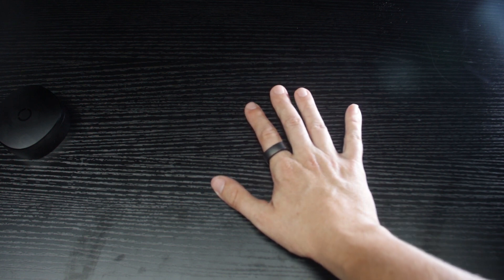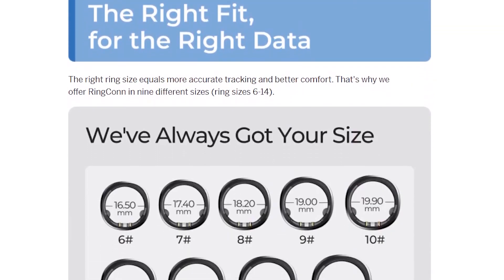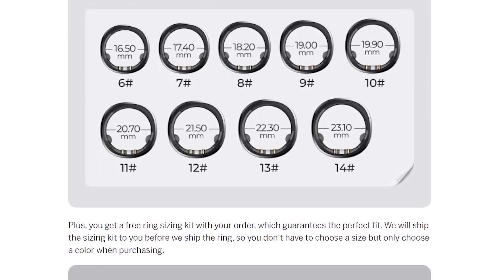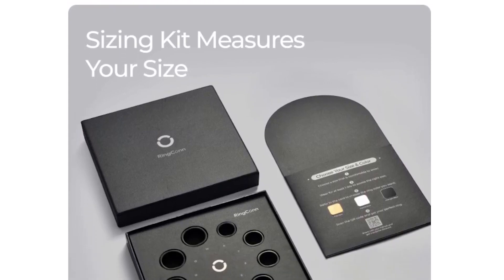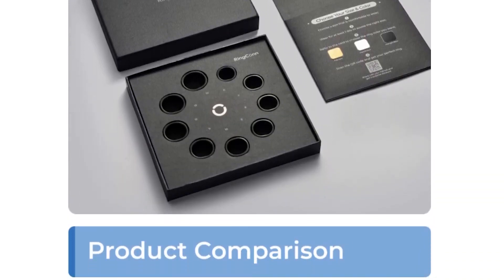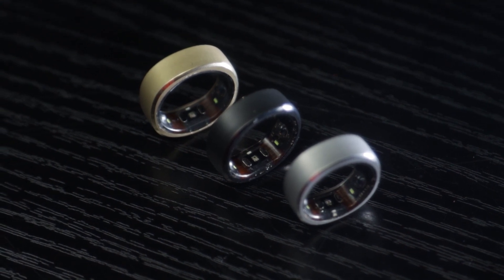On their website they have a measuring method that involves wrapping a strip of paper around your finger and measuring the circumference that way, but they will also be sending out proper sizing kits to customers before they ship the rings out. That takes out any of the guesswork, which is pretty cool. When I chose mine I used the paper sizing method and it had me as a size 8, and the size 8 is a perfect fit. They sent me a size 7 and size 9 mainly so I could show the other colors, but I tried both on and size 8 was definitely the best option. Good to know the measuring method works.